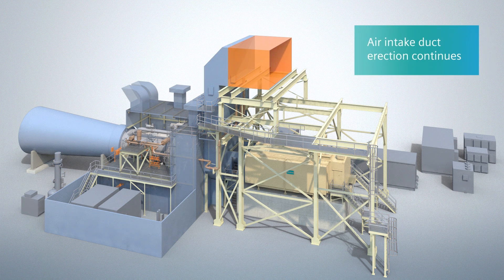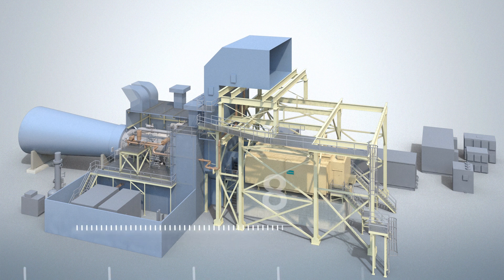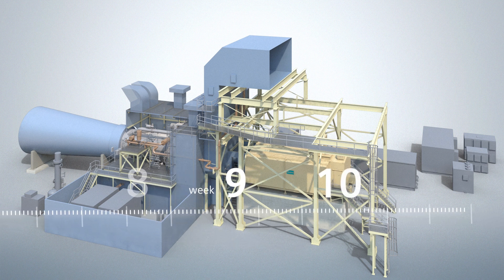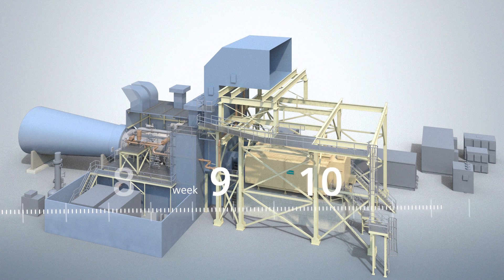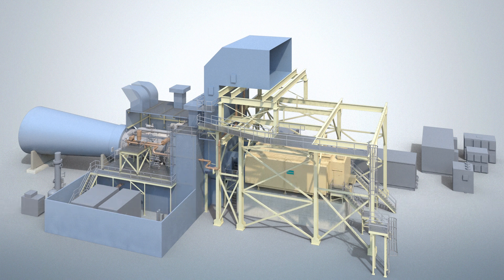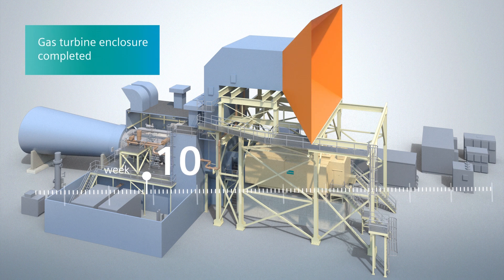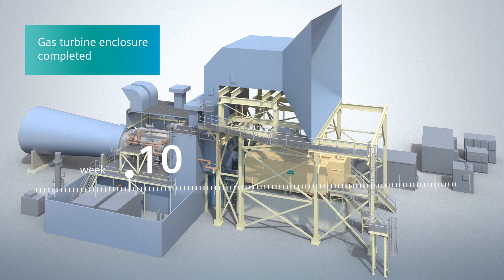In parallel, the air intake system erection continues. In the following weeks, the remaining gas turbine piping — such as fuel oil interconnect and water injection piping for the dual fuel option — is installed. The Siemens 8000H supplied piping is delivered in prefabricated spools, which require minimum field welding. By week 10, the erection of the gas turbine enclosure is finished.